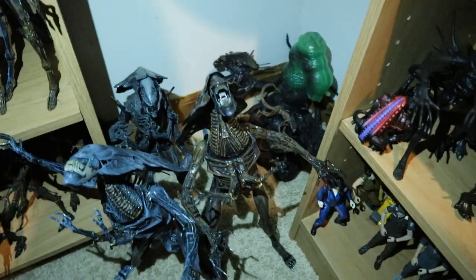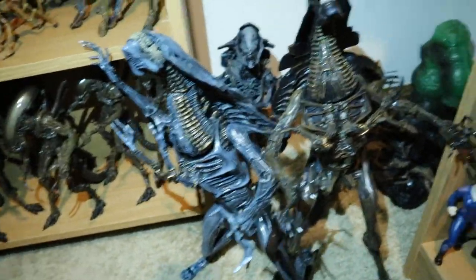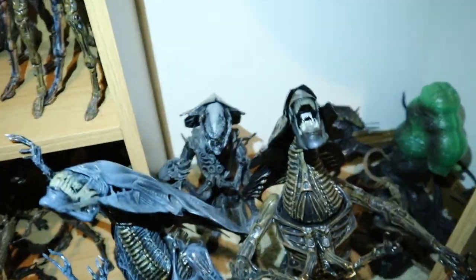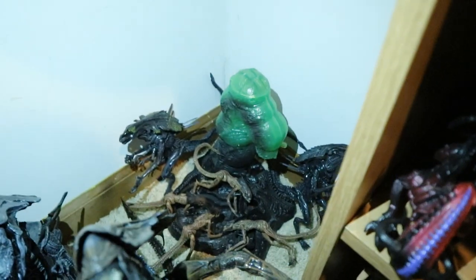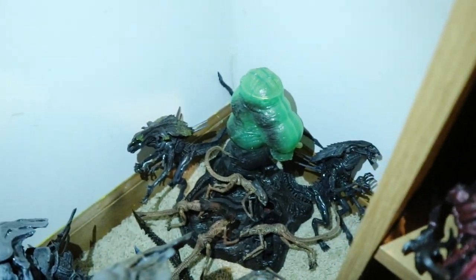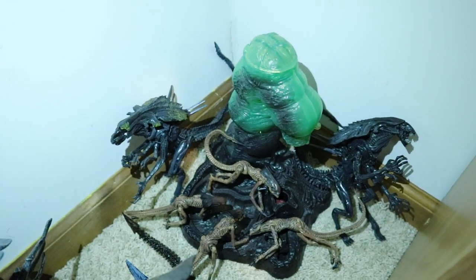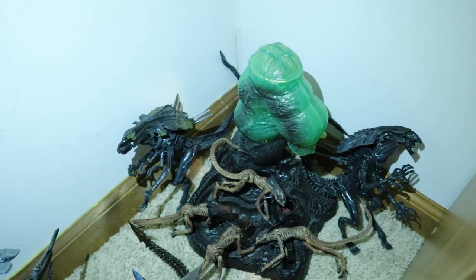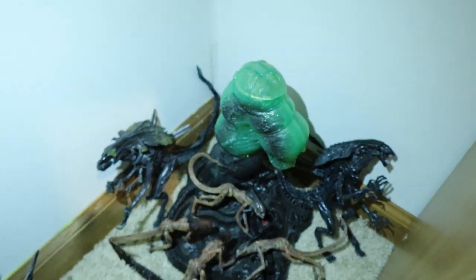Below the Space Jockey are all of my Queens. First we've got the blue NECA Queen from Aliens, the brown NECA Queen from Alien Resurrection, and the McFarlane Queen behind that. Then the old Kenner Egg Sack playset, four Young Queens from NECA, and two McFarlane Queens — these are a different scale, about the size of an Alien Warrior, so I thought they worked great as Praetorians guarding the Queens.